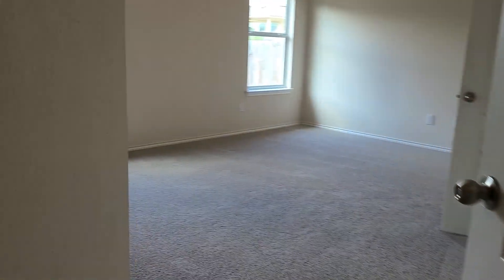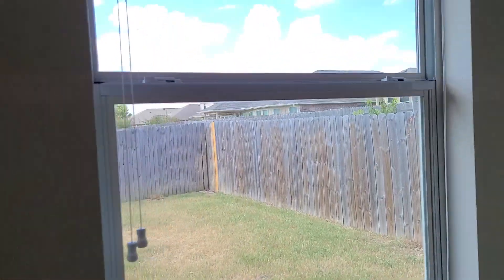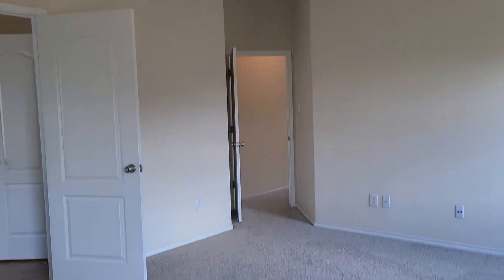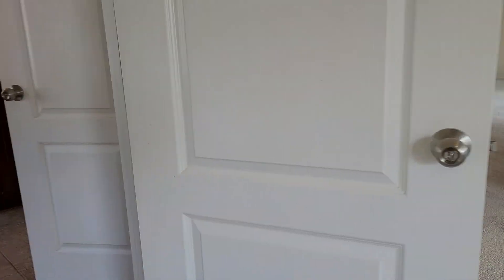It goes into the master bedroom — two windows, backyard view, ceiling fan. You can put a king-size bed in here.